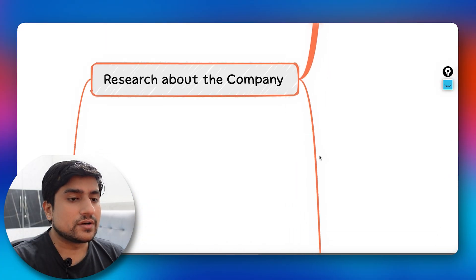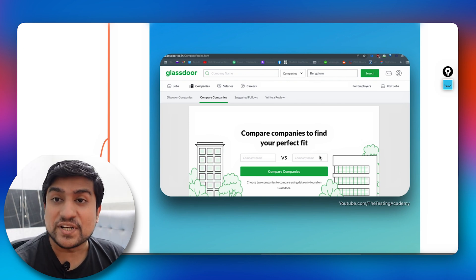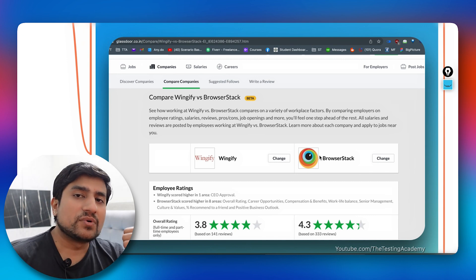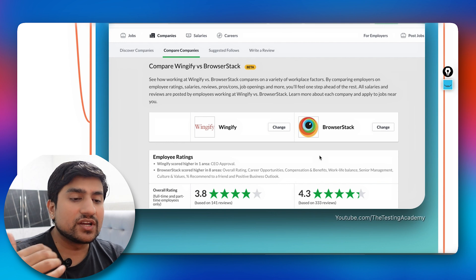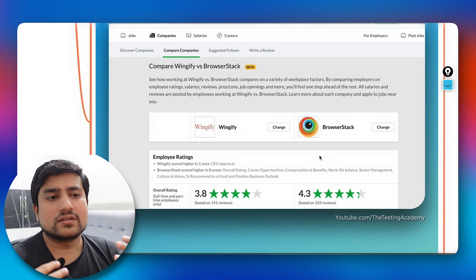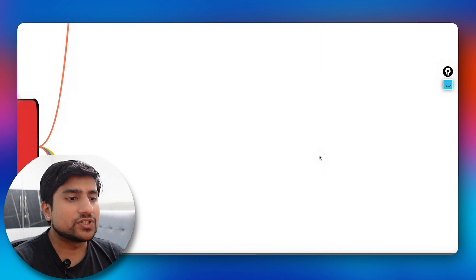Glassdoor also has a very interesting feature called 'Compare Companies.' For example, I compared Wingify and BrowserStack for a similar role. You can see ratings based on work-life balance, pros and cons, salary, and other metrics. This is a very useful tool when deciding between two offers.